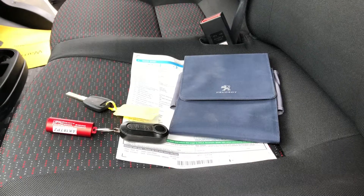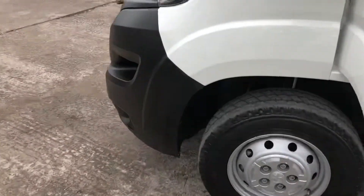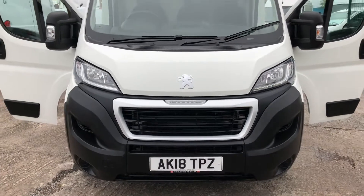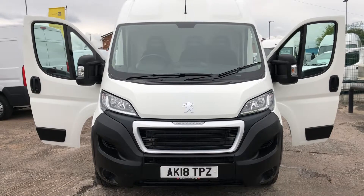There's all the documents, the full V5, and your main key and a spare key. We do take part exchange vehicles, so if you've got a vehicle you'd like to swap in, let us have the details and we'll give you a competitive price for that. We also have some really great flexible finance deals available.